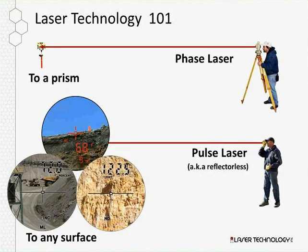Laser technology 101: there are two types of technology. The first is the phase laser, which is typically your total stations where you need a prism to capture measurement distances. Where laser technology focuses is on pulse laser technology, also known as reflectorless — this is where you can get a distance or measurement to any type of surface, such as a high wall or piles in the field.